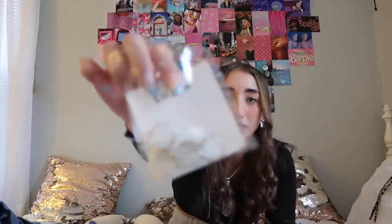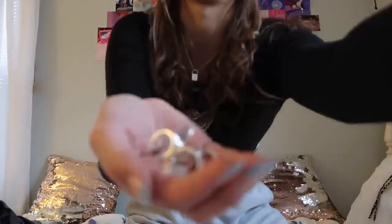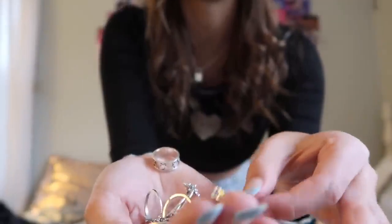The last accessories I got were these silver rings — it came in a pack with sun, moon, and stars designs. I wanted some more silver jewelry. There are some fat ones and some skinny ones. Now let's move on to the clothes because we've got a lot to go through!